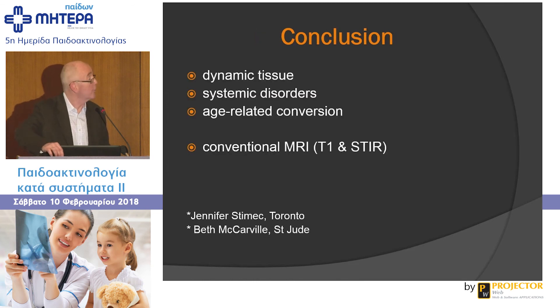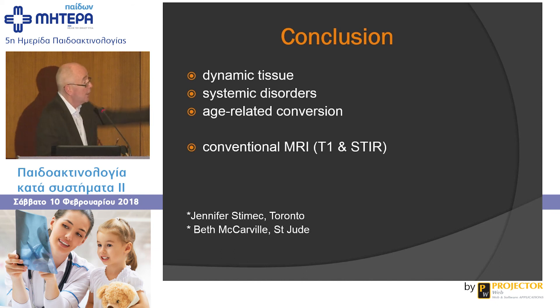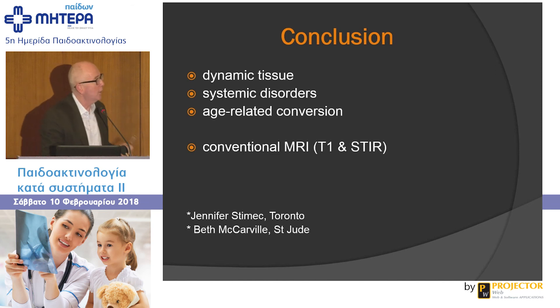In conclusion, normal marrow is a dynamic tissue affected by systemic disorders, and age-related conversion is important to understand. T1 and STIR images can sort out most issues. If you do a lot of MRI you can use additional sequences, but if not, stick to your T1 and T2 images. To quote from one of those papers: in young patients, normal marrow may demonstrate increased T2 signal, enhance after gadolinium, have restricted diffusion, and show no loss of signal in out-of-phase imaging — all MR characteristics usually associated with disease. So if you stick to T1 and T2 imaging, you'll usually get it right. Thanks very much.